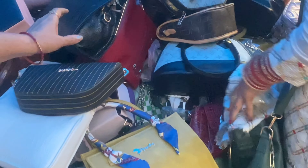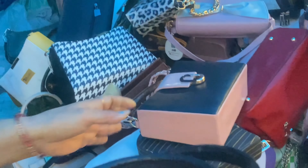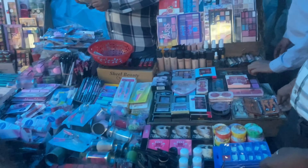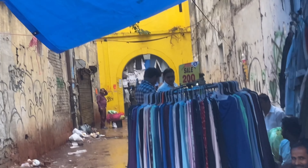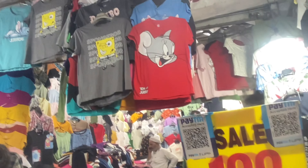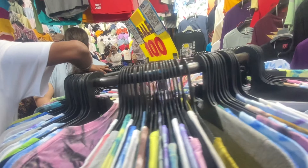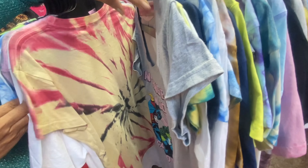Bikini के ठीक सामने एक shop है जहाँ amazing night suits मिलेंगे। Bikini के ठीक सामने ही एक shop लगती है जहाँ bhaiya 350 रुपीज में bags बेचते हैं — quality काफी अच्छी है, trendy भी, और dupes भी मिल जाएंगे, price fix है। उसी के side में make-up की shop है जहाँ items सिर्फ 50 रुपीज से start होंगे — लेकिन मैं suggest करूँगी कि यह make-up मत लें क्योंकि quality बिल्कुल अच्छी नहीं होती। अब हम graffiti lane पर आ गए हैं।